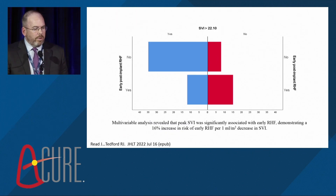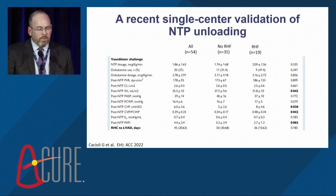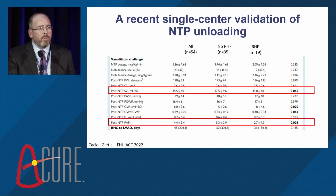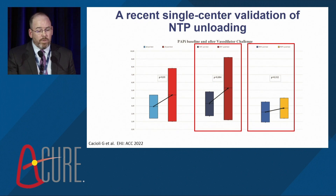About three days after we published that paper, a very similar paper came out in Europe showing comparable findings. Looking at differences with nitroprusside in those who did and did not develop right heart failure, they saw differences in stroke volume index during peak nitroprusside infusion, and it was quite additive that they included PAPI. Individuals who did not develop right heart failure had significant improvements in their PAPI with nitroprusside, whereas those with right heart failure failed to statistically improve.